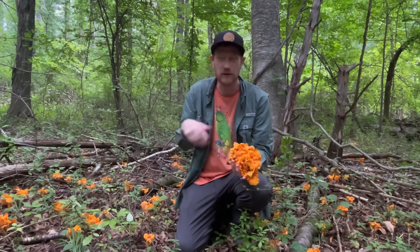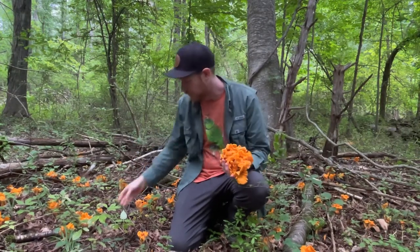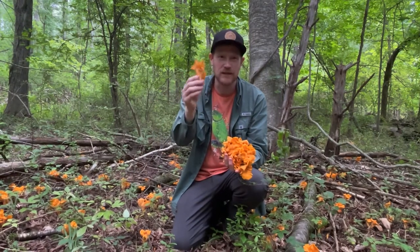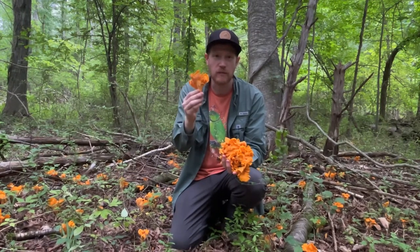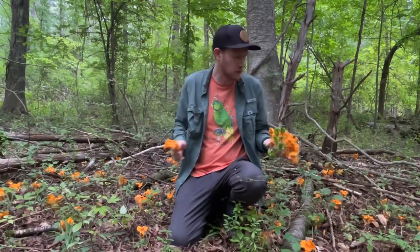Cantharellus species, or chanterelles, are mycorrhizal with the trees, and so they're growing all around a huge patch here. These are quite different from Omphalotus, or jack-o'-lantern mushrooms, which are growing at dead wood — these are growing all over the forest floor.